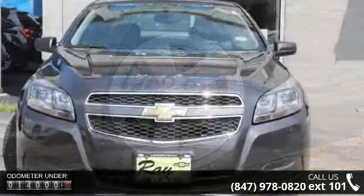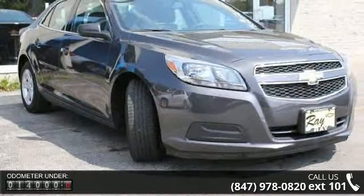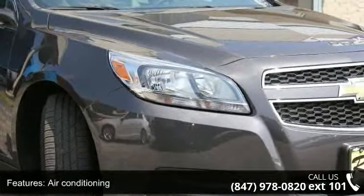This vehicle's top features include four-wheel disc brakes, air conditioning, brake assist, compass, electronic stability control, front-center armrest with storage, illuminated entry, low tire pressure warning, and overhead console.